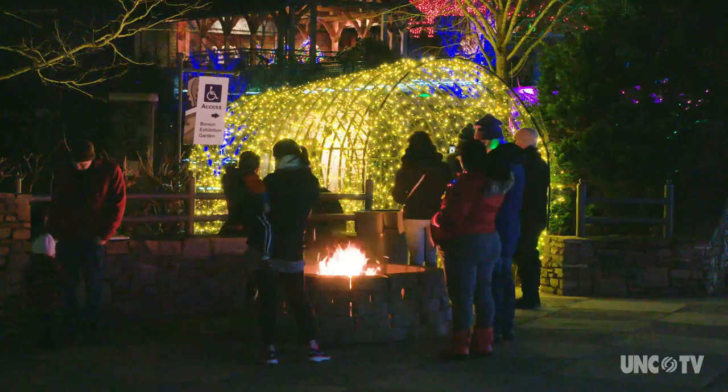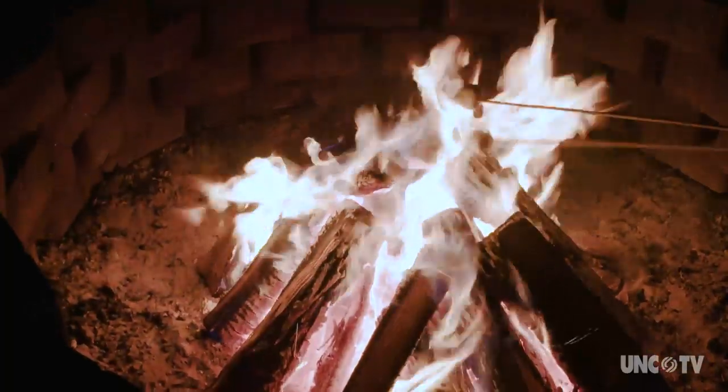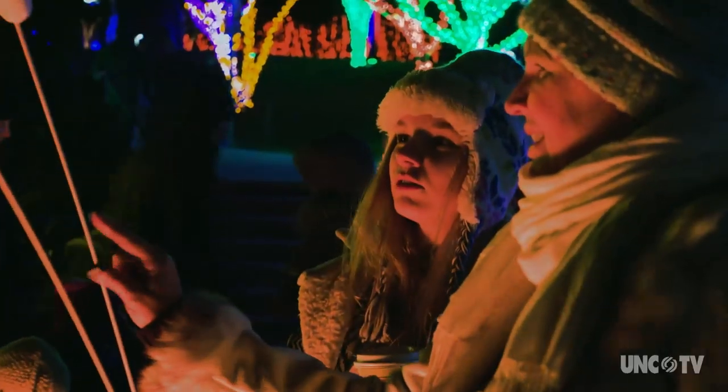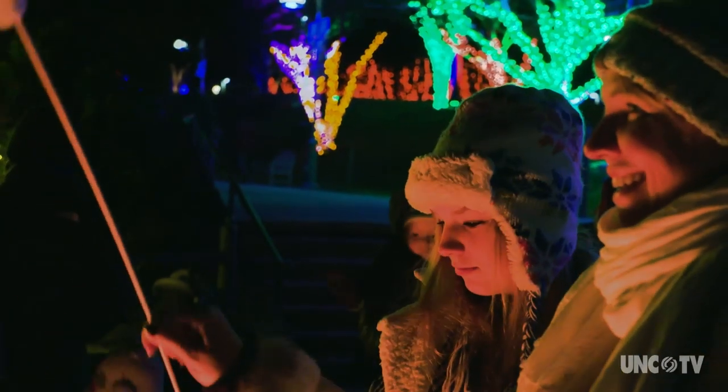Sometimes just something as simple as buying a s'more package and roasting marshmallows over a fire pit here is something that people come back year after year to experience. It's beautiful.